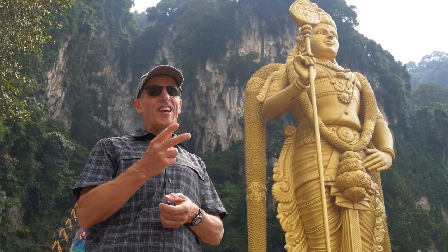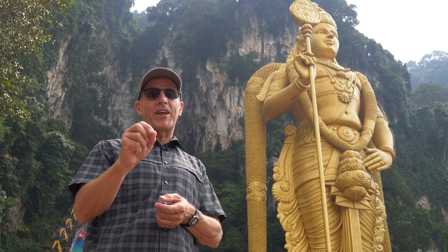Friends, you know what those commandments are? The second one says: do not make and bow down to images.